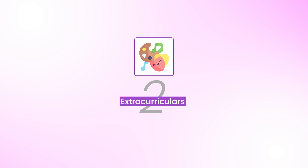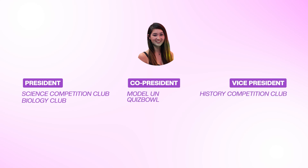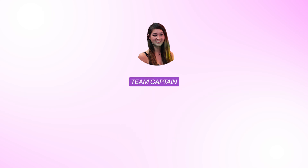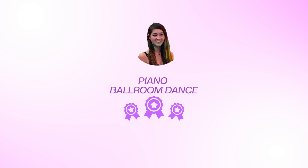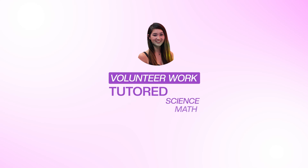Besides grades, it's also important to keep extracurriculars in mind. There is no real right or wrong answer for which activities are prioritized by MIT admissions officers. I'd aim for a mix of academic and non-academic ones, focus on quality over quantity, and be sure to show leadership. Make sure to show that you're genuinely interested in these activities and not just doing them to check boxes. I personally ended up with quite a few extracurriculars — president of the Science Competition Club and Biology Club, co-president of Model UN and Quiz Bowl, vice president of the History Competition Club, co-vice president of Math Club and Spanish Culture Club, varsity tennis team captain, varsity track and field, competitive piano and ballroom dance, two research internships at UC Berkeley and a pharmaceutical company, and tutored science, math, and played piano for a local church.